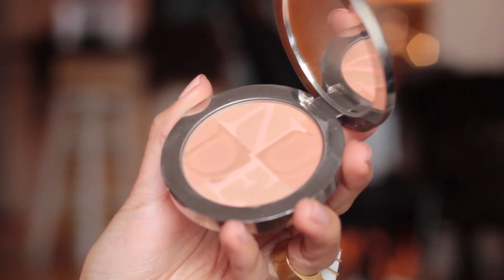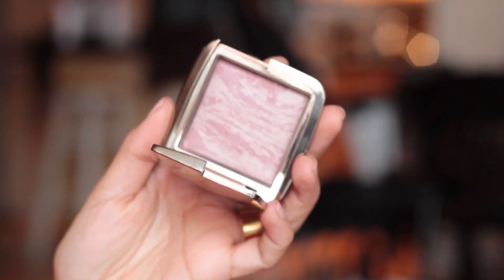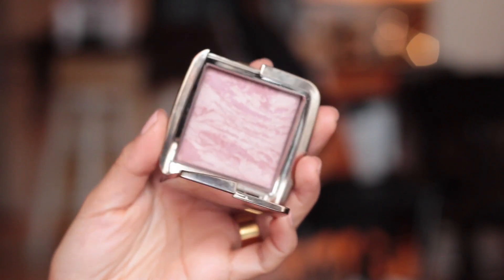The last two things are cheek products. The first one is kind of like a bronzer slash blush — this is the Dior Nude Tan in number 002 Sunlight, which I love just all over the face or to contour my cheekbones a little bit. And then for blush, I have been using the Hourglass Ambient Lighting Blush in Mood Exposure, which I love. It's really, really pretty on — it gives my cheeks a bit of a rosy glow, so I love it.